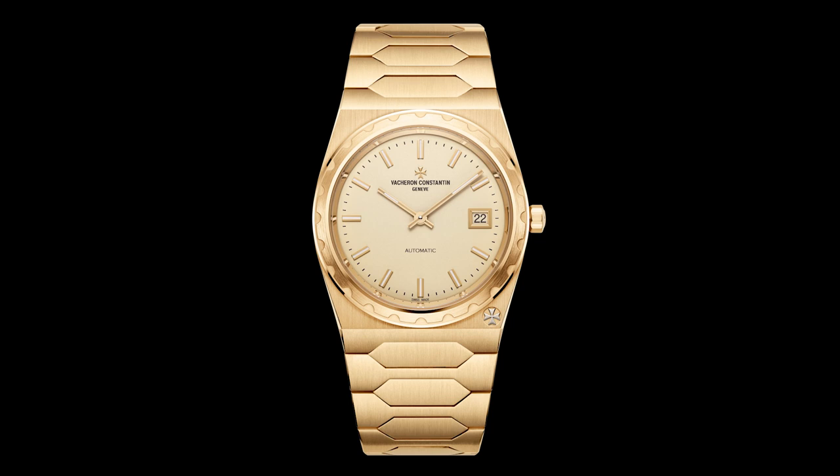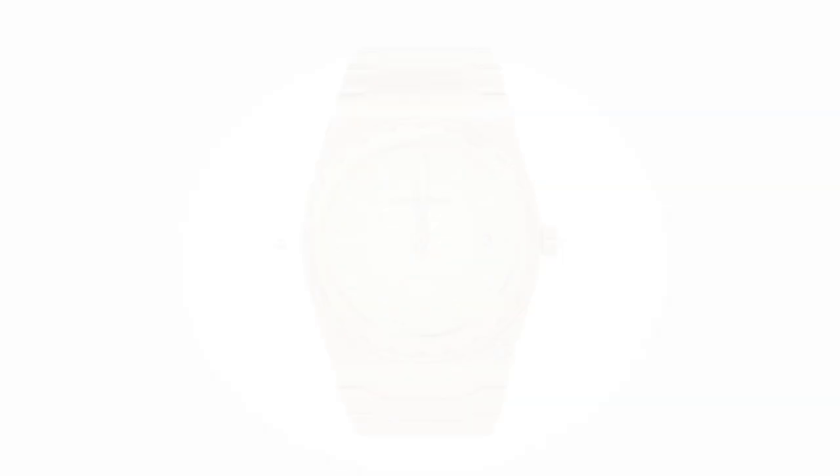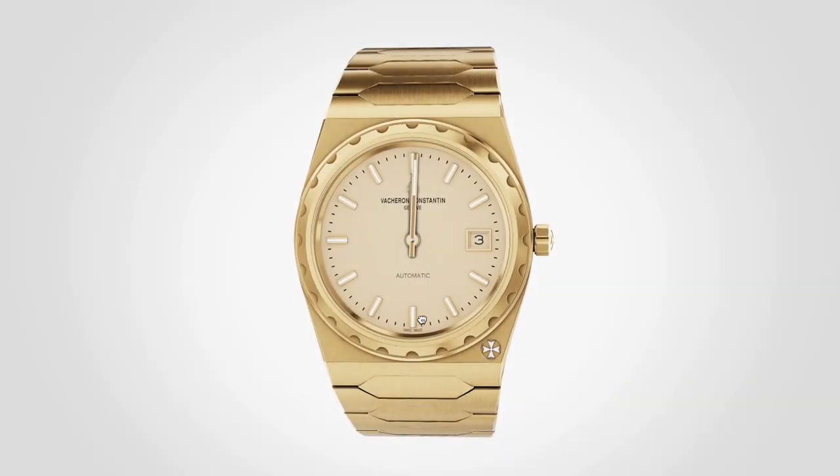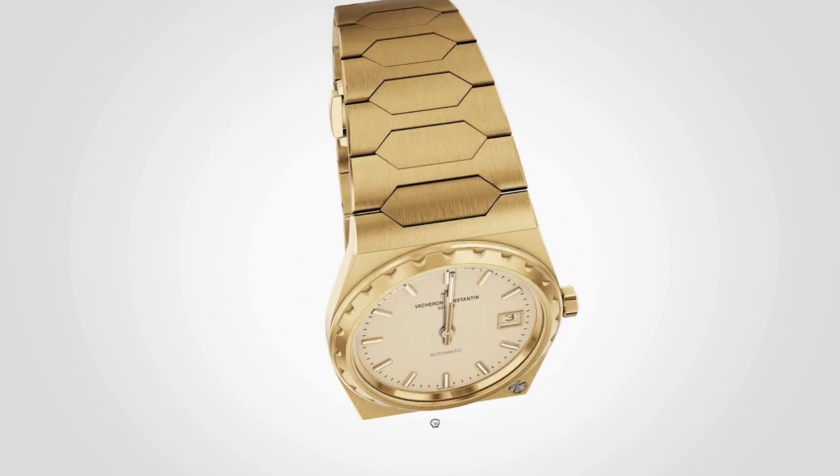The golden dial with the simple indices and hands underlines that here the gold tone is the star. They've really managed to form a unity. It's a bit of a shame that the watch has a see-through case back because it exposes ordinary steel, but of course also the fat 18k rotor. Looks amazing from every angle.